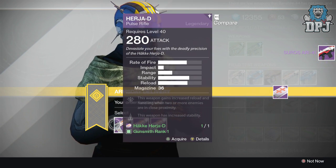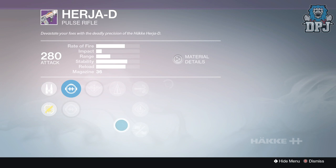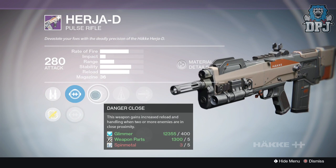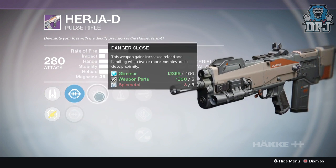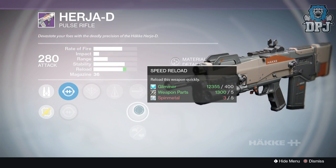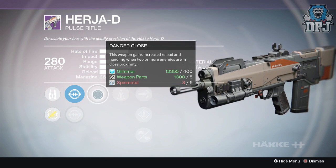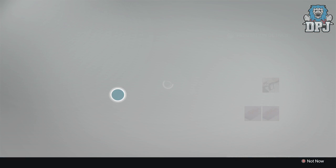Next up we have the Herja-D - this is a pool strike weapon everybody raved about. I actually forgot to pick it up somehow, glad I chose it last week. This is a three-burst headshot kill by the way. The first roll has sights: GA Post and SD Thermal. We've got danger close, counterbalance, high caliber rounds, speed reload, and oiled frame. Not a bad roll to be honest - danger close and counterbalance - but nothing great, nothing to write home about.